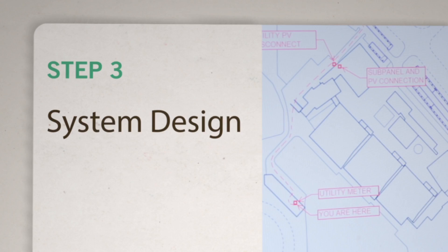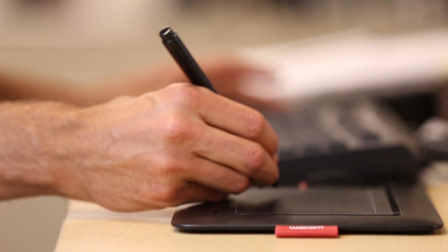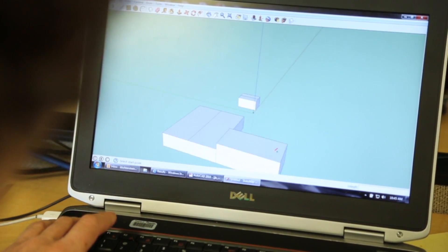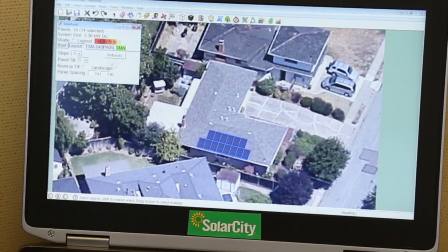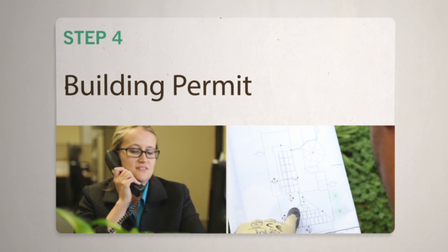Our best-in-class in-house engineering team will then use that information to custom design your system. We take care to design a system using SolarCity's sleek mount that will last for decades to come. Once complete, we submit the plans for the local permit and your HOA approvals.